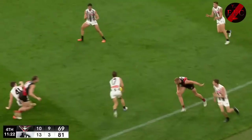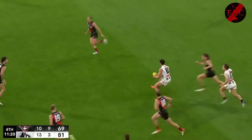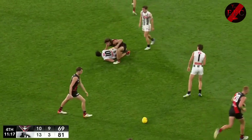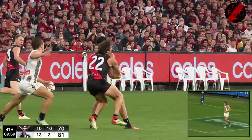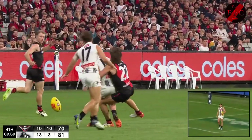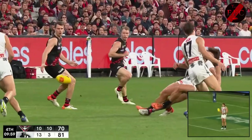But the Bombers need it. Brown. Pendlebury — that's gone. Really, do you see that? Normally it's 360-degree vision for Scott Pendlebury. Bye for him.